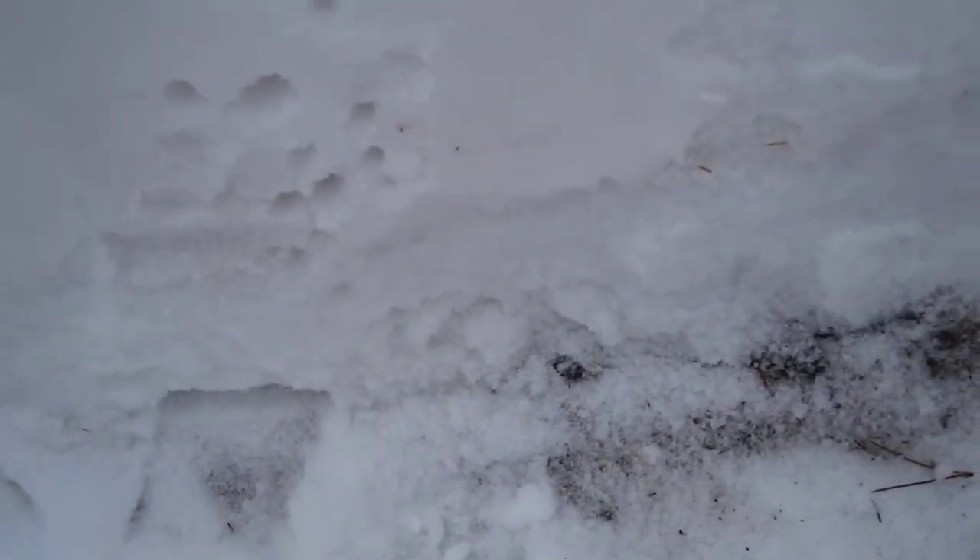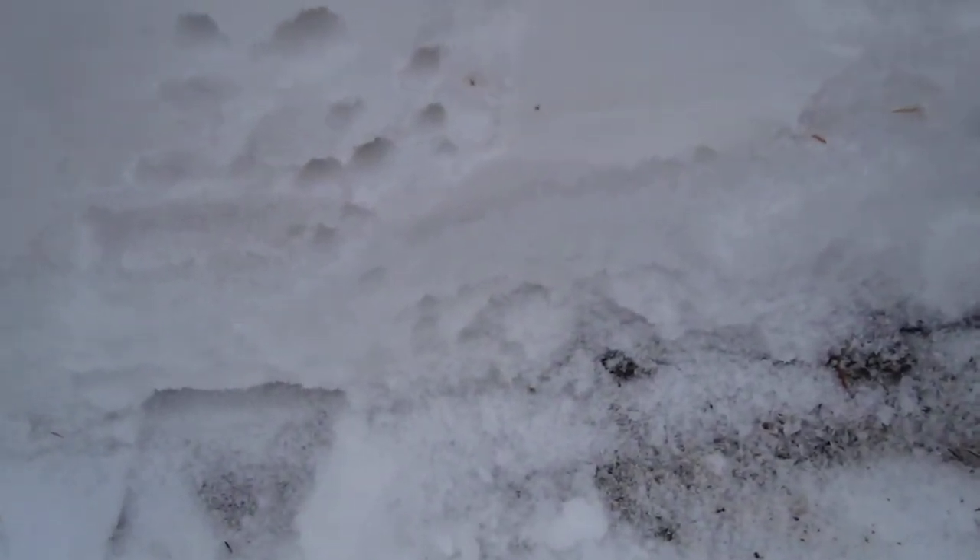This is the snowpack in the Mount Rose area, Far East Ridge, Tamarack Peak. We're at 8,800 feet below treeline, north aspect here.